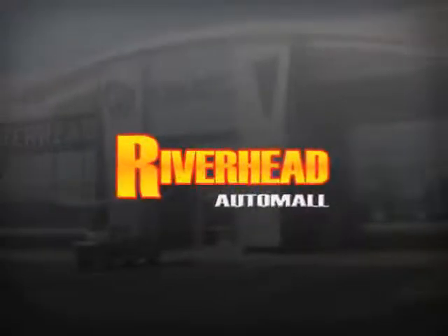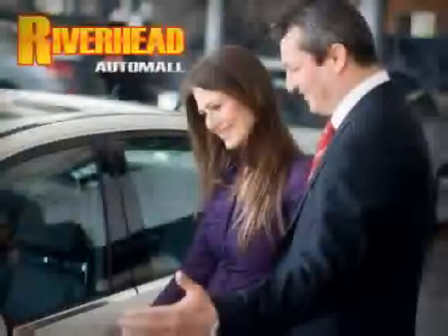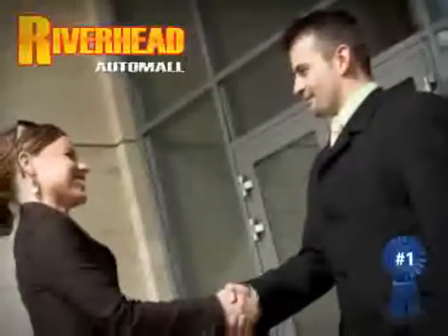Are you searching for a quality pre-owned vehicle? Well, you found it right here at Riverhead Auto Mall of Riverhead. Come visit our comfortable indoor showroom and browse over 200 vehicles in stock and ready for immediate delivery. Riverhead Auto Mall of Riverhead, Long Island's number one certified in our area.